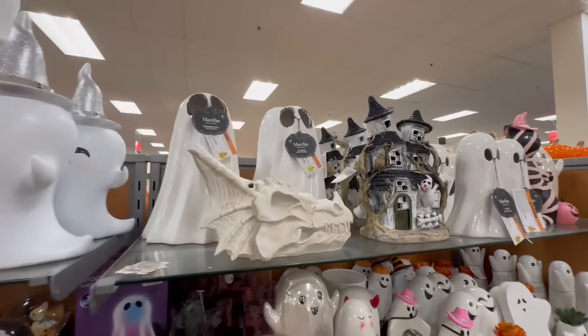They have football items, perfect for football season or Thanksgiving if you're a sports fan. And oh — Kate Spade! I didn't know she had a home decor or kitchen accessory line. Very classy at $9.99.